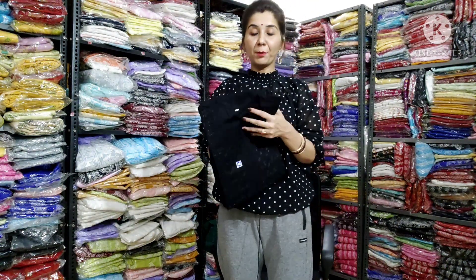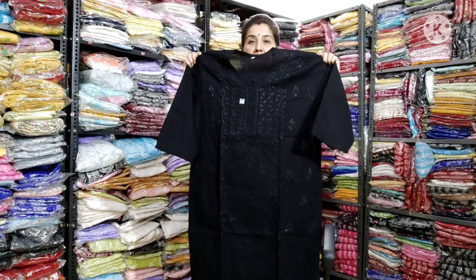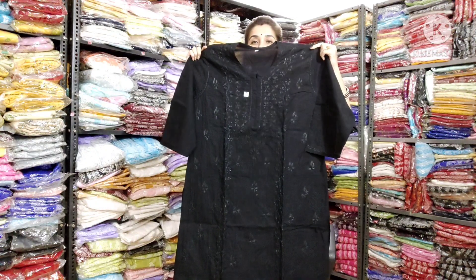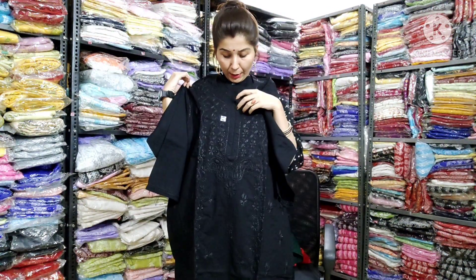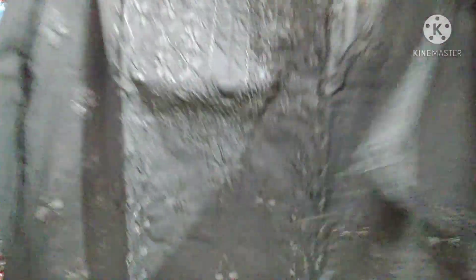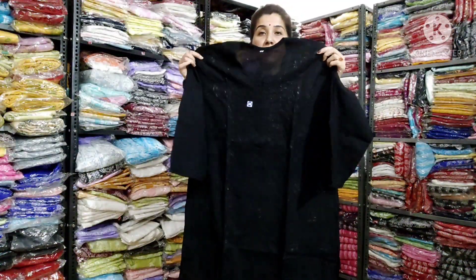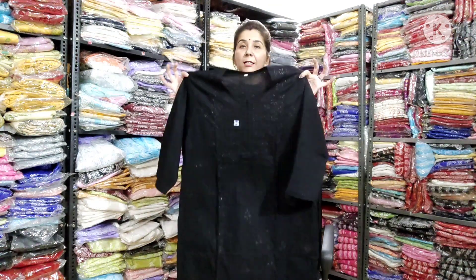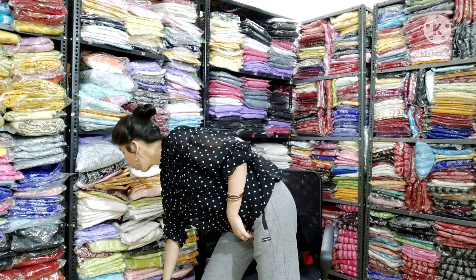Then there is the black color — this is also a very beautiful color. It is a very nice black and you will see the embroidery — it is very nice and stylish. The neck is very nice — it's a round neck, it is open, it is very nice. In this black color you will also get three-fourth sleeves.